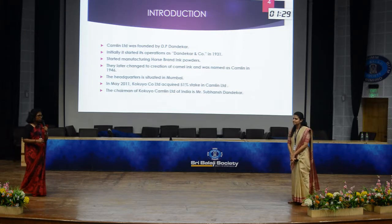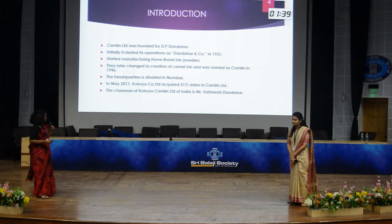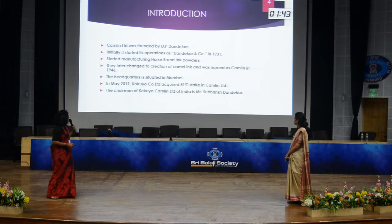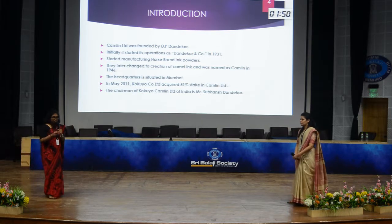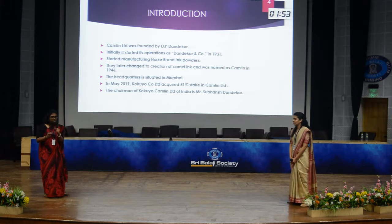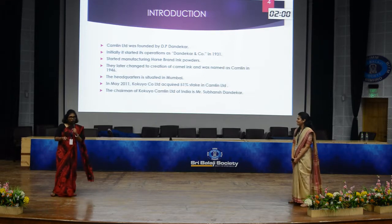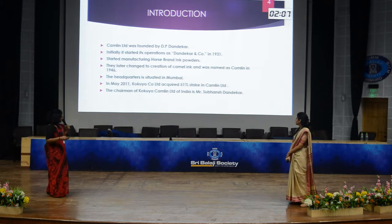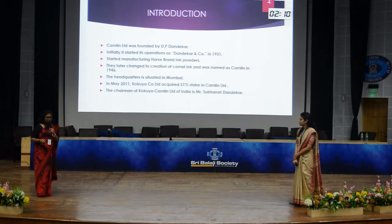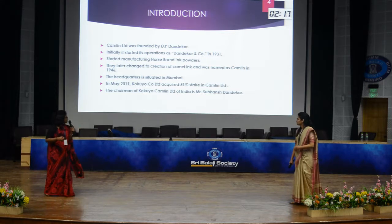Initially Camlin was known as Dandekar and Company in 1931. It was founded by D.P. Dandekar and started manufacturing horse brand ink powders. Later it changed to camel ink and was named Camlin — derived as a combination of camel and ink. The headquarters is situated in Mumbai, and in May 2011, Kokuyo, a Japanese company and one of the oldest stationery companies, acquired 51% stake in Camlin Limited. The chairman of Kokuyo Camlin Limited India is Mr. Subhash Dandekar.